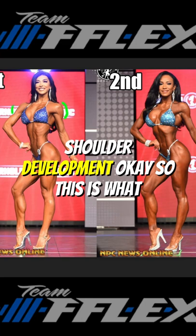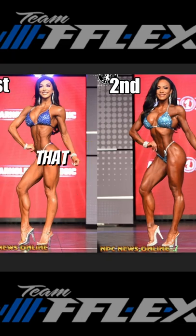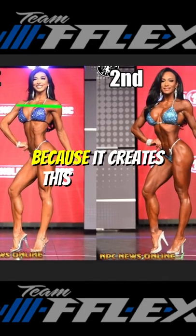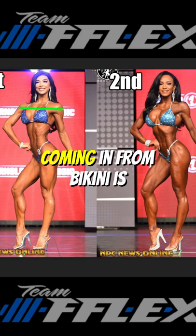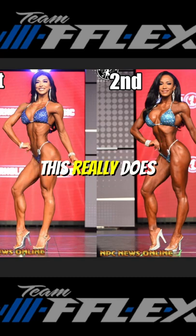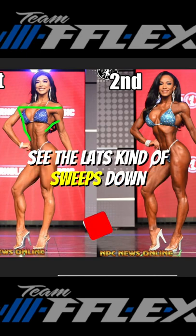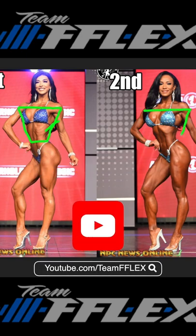This is what creates that top part of the hourglass — having the roundness of the shoulder that comes from doing a multitude of different things, and it is very important because it creates this upper body width. What the judges want to see coming in from bikini is shoulder width tapering into the narrow of the waist. This is a key factor because it creates this tapered look — you'll see the lats kind of sweep us down, and there's our first part of this hourglass.